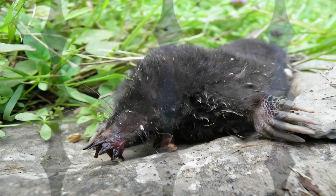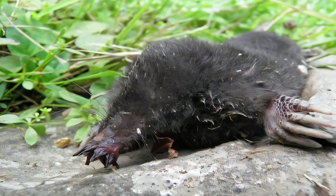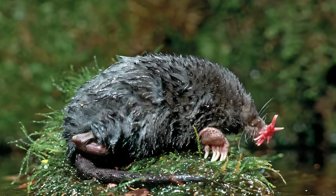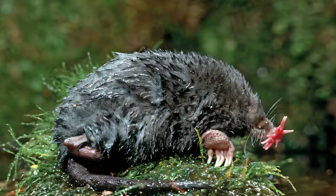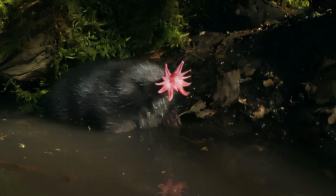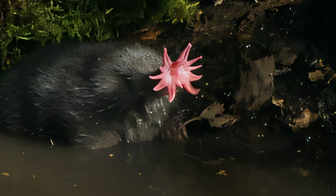Nests are built on a raised area that is drier. This species is semi-aquatic, and sometimes their tunnels open directly into the water. They can swim well and will dive for several seconds, sometimes remaining underwater for over 30 seconds. During winter, star-nosed moles hunt more in water because the wet ground is likely to be frozen, and they will even swim under ice.